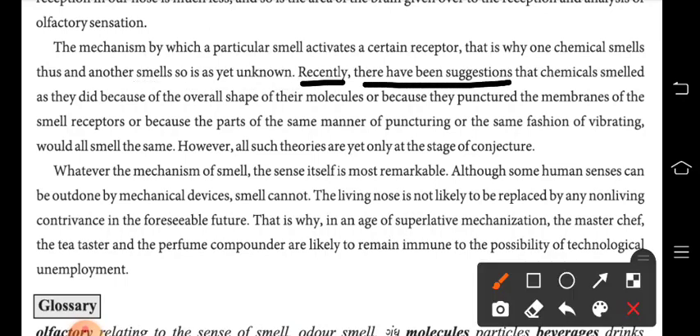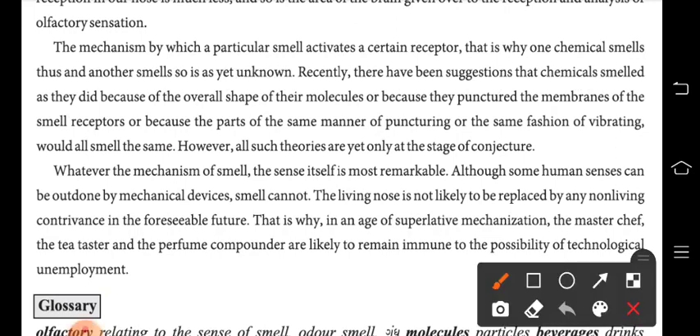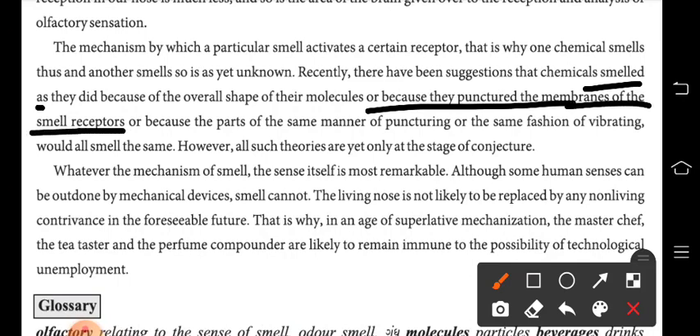Recently there have been suggestions that chemicals smell the way they do because of the overall shape of their molecules. There have been some recent suggestions that the molecular shape of chemicals determines how they smell.